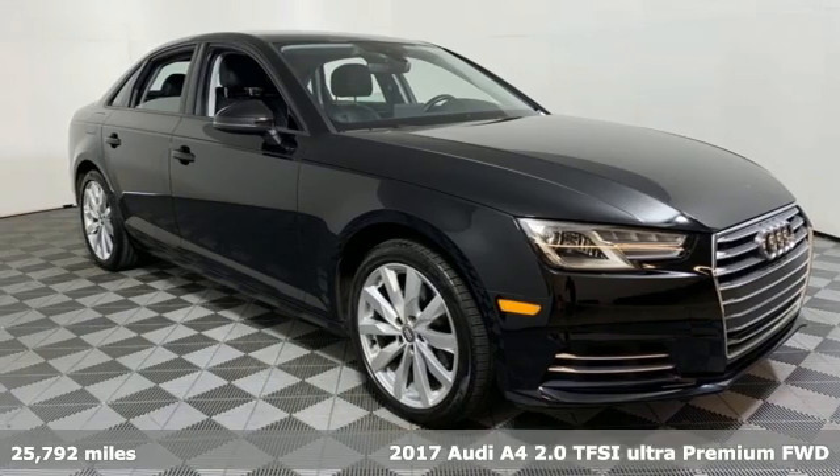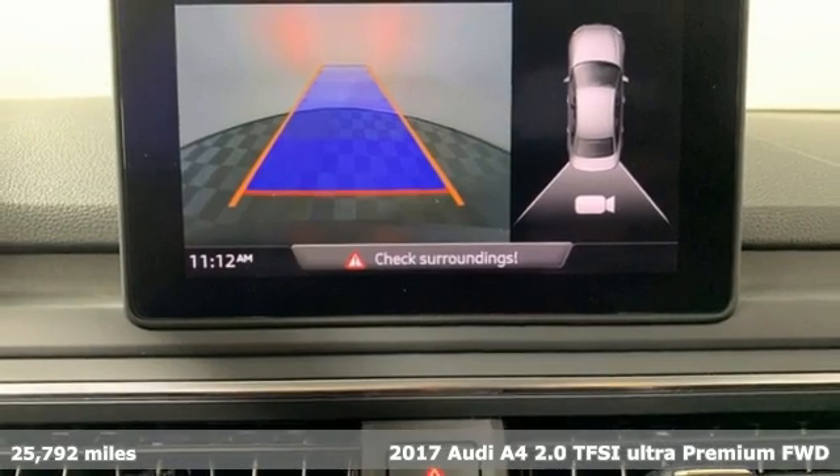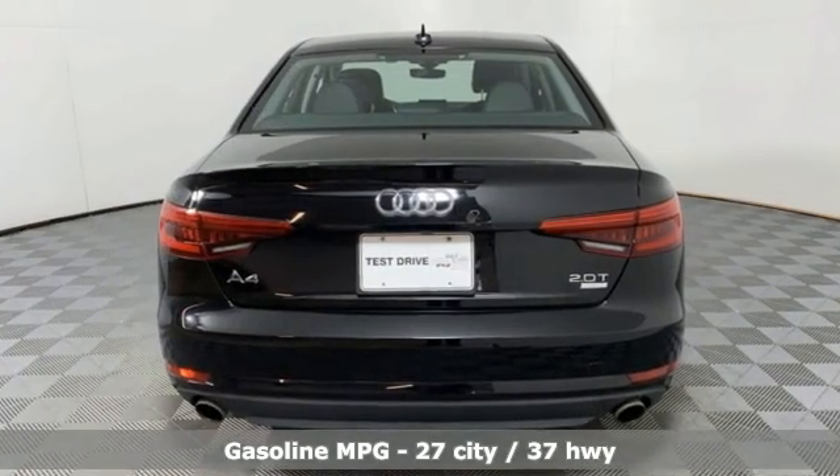It's a 2017 Audi A4. With a chiseled profile, luxurious cabin, and German-engineered performance, this A4 is the ultimate go-getter. You'll look forward to every drive with features like these.